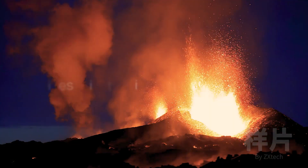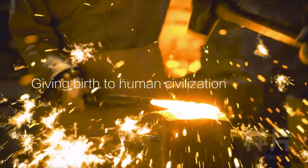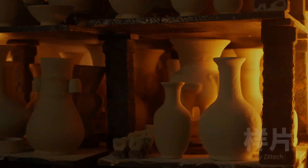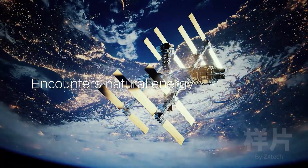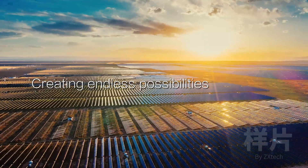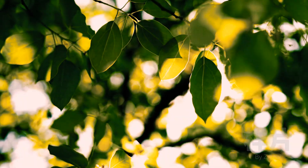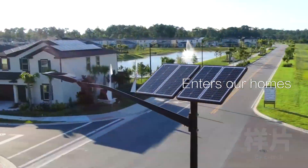When energy shines brightly with brilliance, giving birth to human civilization. When technology encounters natural energy, creating endless possibilities. When sunlight enters our homes, our livelihood will forever be changed.